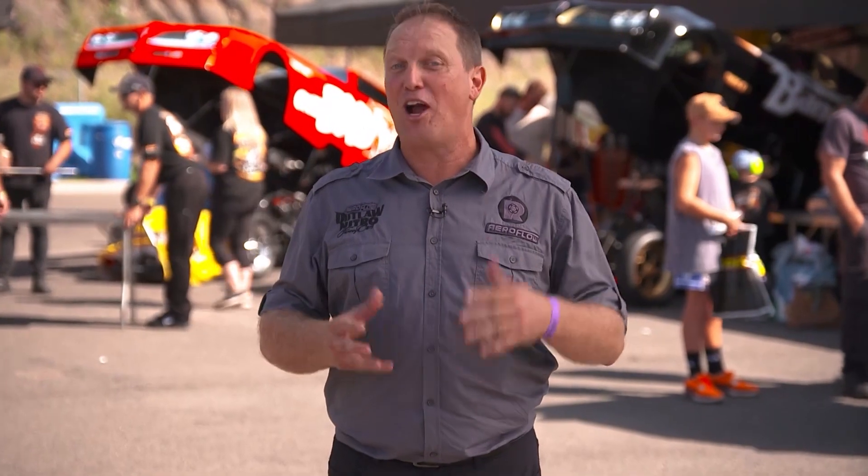The standout feature of an Aeroflow Outlaw Nitro funny car, by definition, is the nitro. So how do we produce those 4,000 horsepower nitro flames? We caught up with the pilot of One Bad Kiwi, Morris McMillan, to explain the fuel system.